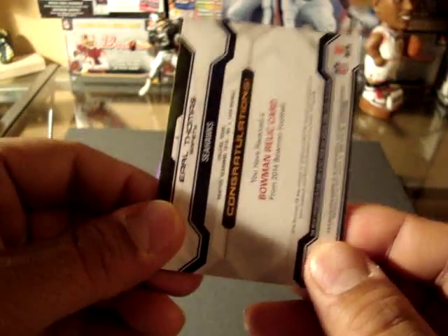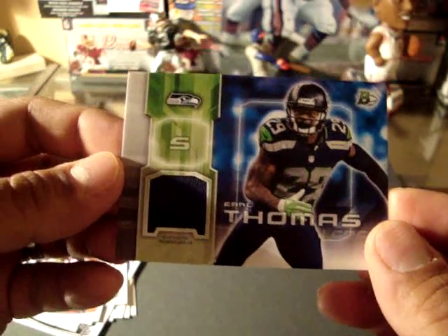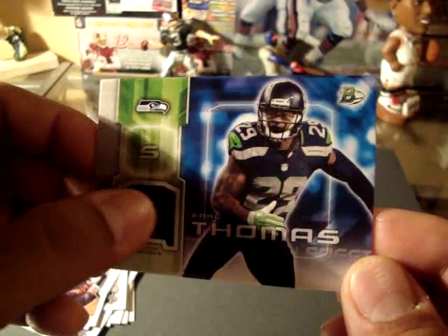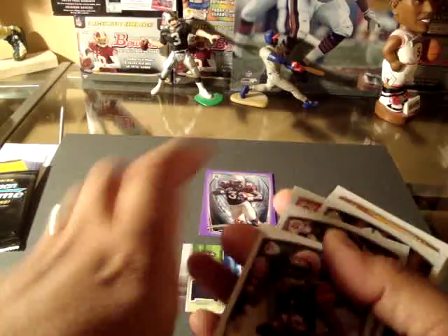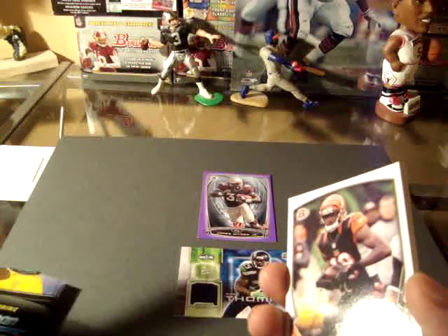And our hit is Earl Thomas of the Championship Seahawks, with the jersey. So those are what we got from the retail pack of the Bowman.